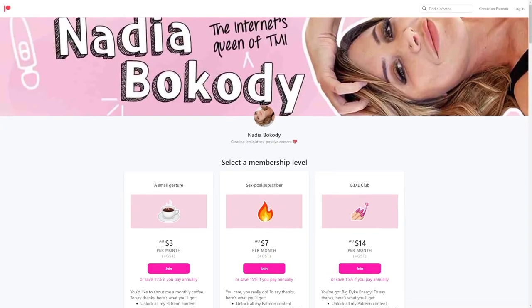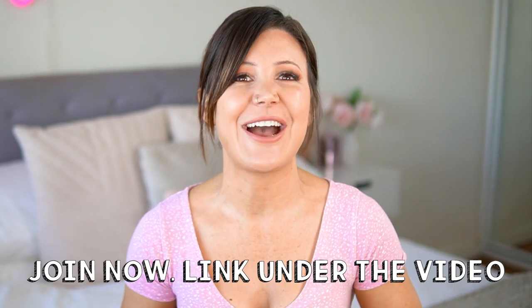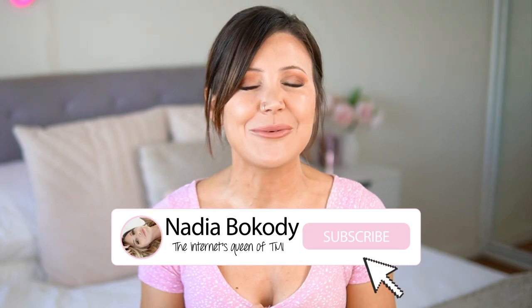Many of you have been asking if you can ask me sex questions directly. Previously there was no way to do that, but I have relaunched Patreon. If you join my Patreon for as little as $2 a month, you get exclusive access to me, tons of exclusive sex content — including x-rated education I can't share on YouTube — and the opportunity for direct one-on-one access when you join one of my top membership tiers. The link is in the description below. If you're new here, subscribe — I put out new videos every week and I'd love you to join my sex-positive family.